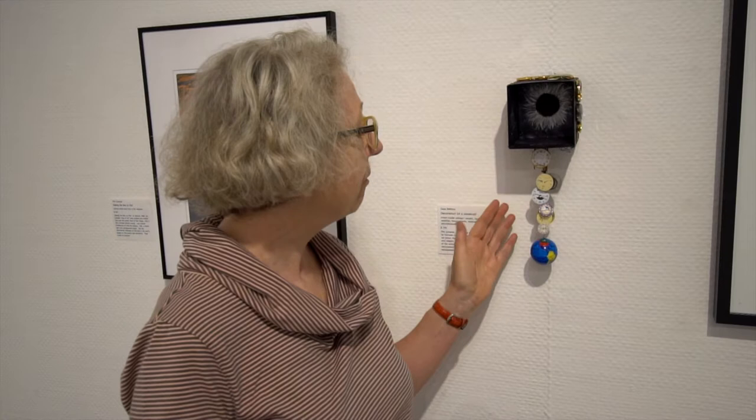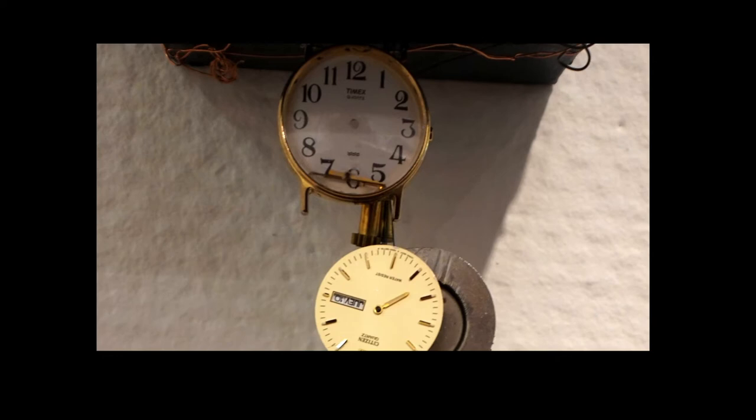Deva Behrens made this little mixed media piece. When you look in it, you will see the sun behind the moon, and here she is referring to time. She sees that space and all that is — the way we look at it — is a human construct, and anything we construct we can also deconstruct. That is exactly what she's done here: she has faces of watches and watches on top, and of course a little world globe.